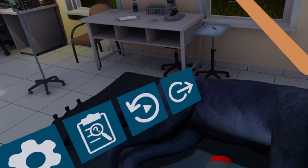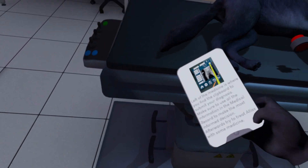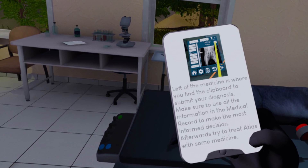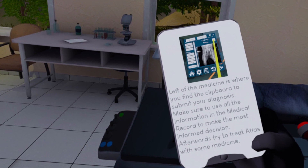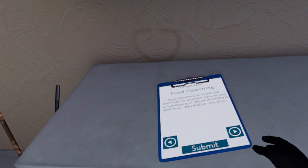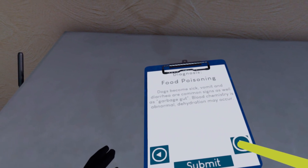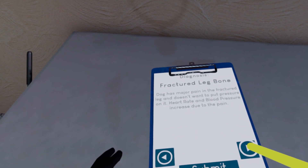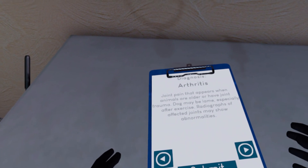Vet VR runs on the Unity engine. On my RTX 3080, I was getting a steady 90 frames per second and did not experience any serious issues or bugs. You have full locomotion and teleportation available along with snap turning. You can easily adjust your height within the settings so you can play comfortably seated.